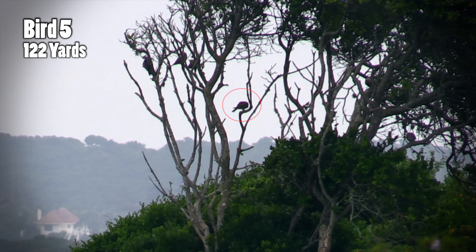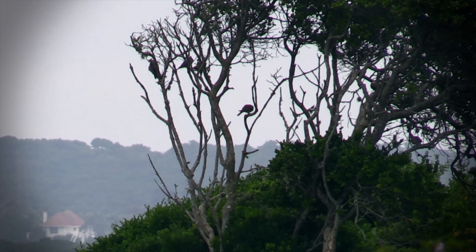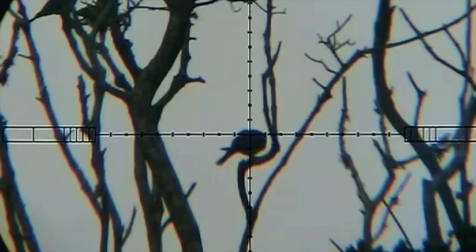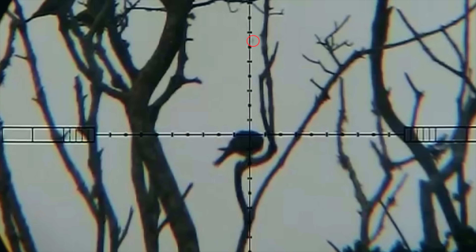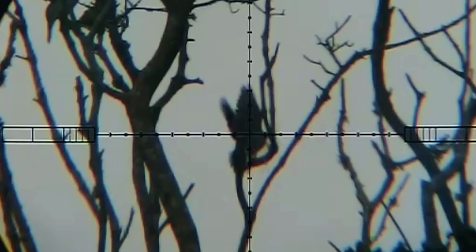A while later another bird presents itself at a similar distance and this time it's not my shooting that lets me down. Again I see a few feathers float off and when I look at the shot in slow motion I see that I kept the crosshairs very still on the shot. However it was my calculations that let me down this time and my guess is that the rangefinder picked up one of the branches that were a few meters closer and as a result the pellet dropped a few centimeters lower than I expected.